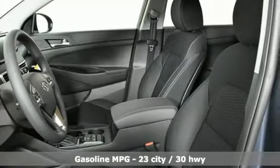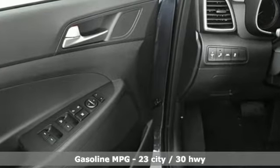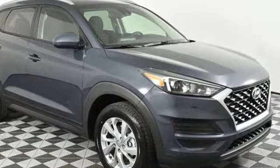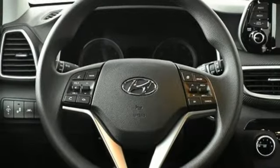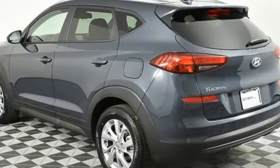Automatic transmission, front heated bucket seats, streaming audio, manual tilting steering column, power heated mirrors, external memory control, aluminum wheels, doors and push-button start proximity key, and inline four cylinder engine.